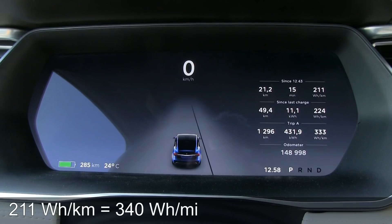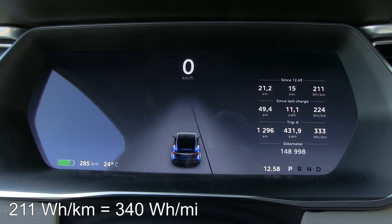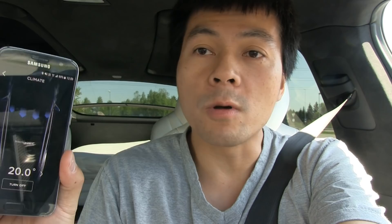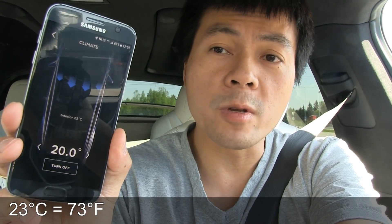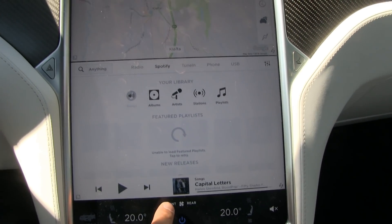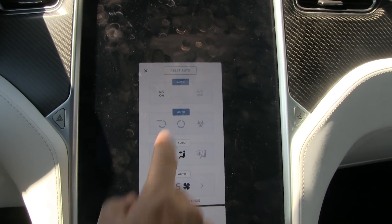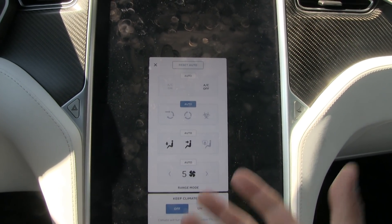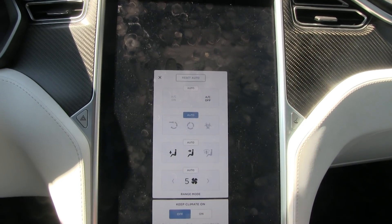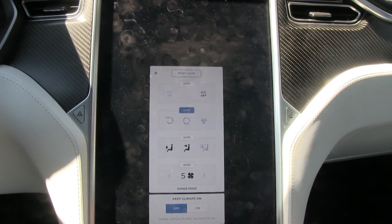That was the first test — 211 watt per kilometer. I also checked the temperature in the app: the car reports 23 degrees Celsius. Now for the second test — I use a trick to force the compressor off. In this mode we only get air circulation from outside, so the air inside cannot be colder than the ambient temperature.